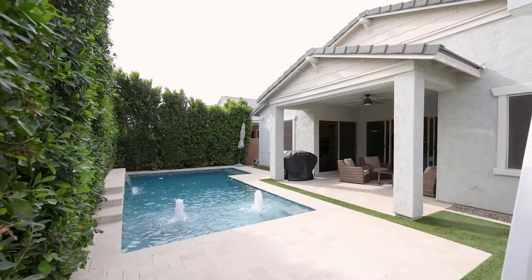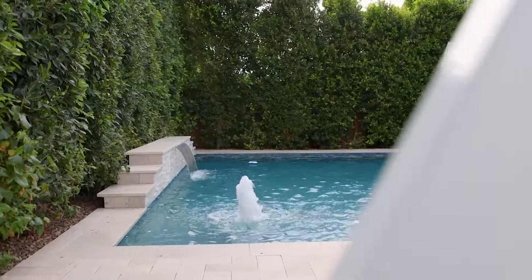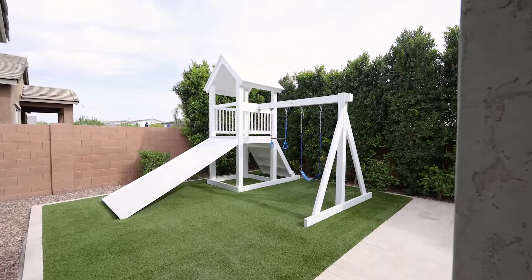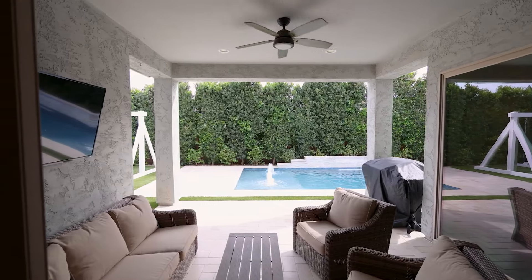This backyard is your own private oasis, complete with a beautiful pool and plenty of space to run and play. And for your added peace of mind, there's even a removable safety net.